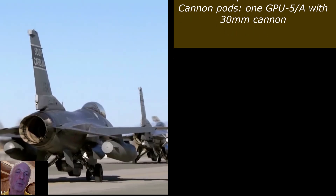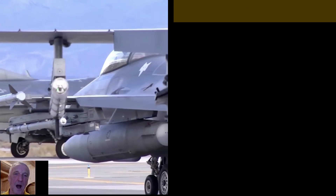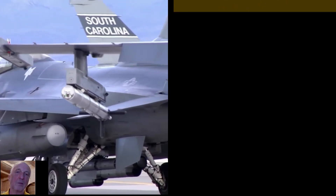Free-falling bombs: MK-82, 8× MK-83, MK-84. Cannon pods: 1× GPU-5/A with 30mm cannon.